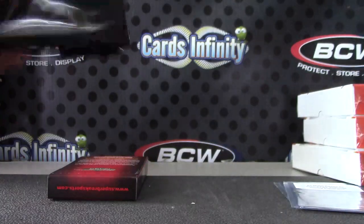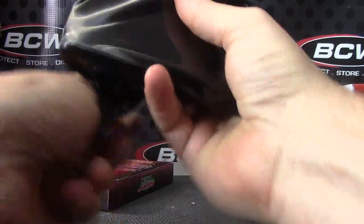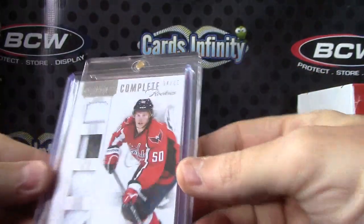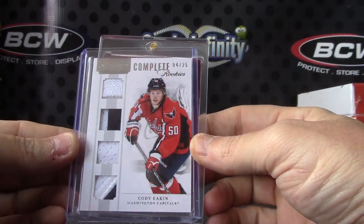We haven't had a one-hitter yet — no packs with a one-hitter, they're all multiple packs. Even the Gretzky had two cards. Where's the one-hitter at? Cody Eakin fight strap patch, jersey patch, numbered to 25.